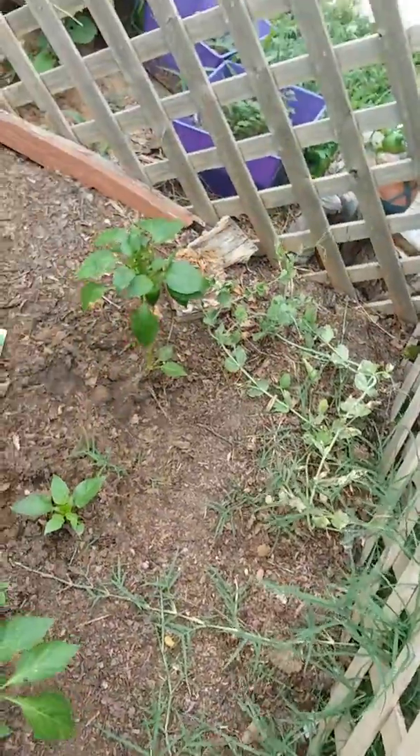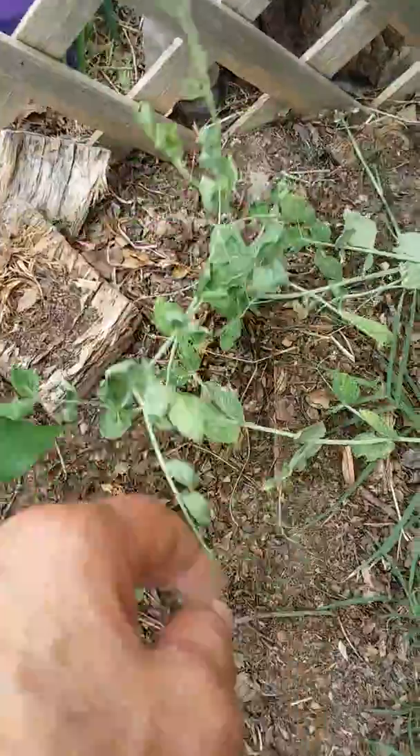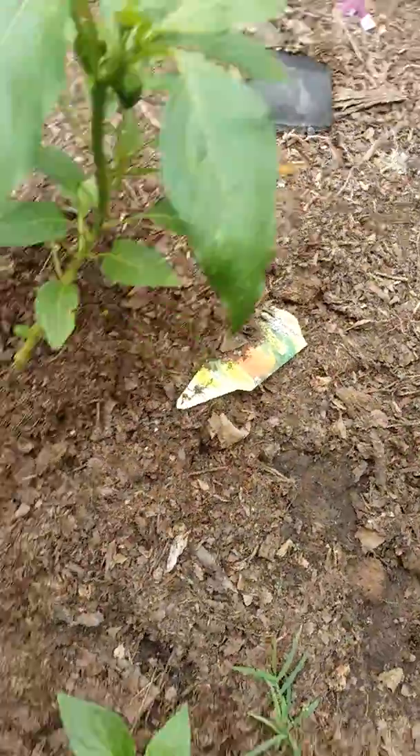Look at these little pepper plants — this is cool. You can see the baby peppers. They're producing like crazy over here. I like that, it's pretty neat.